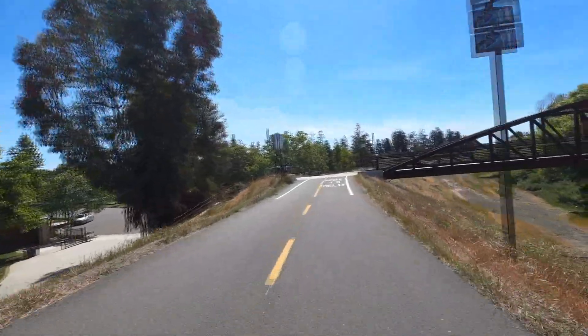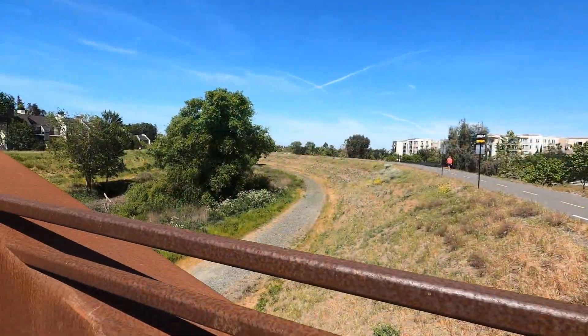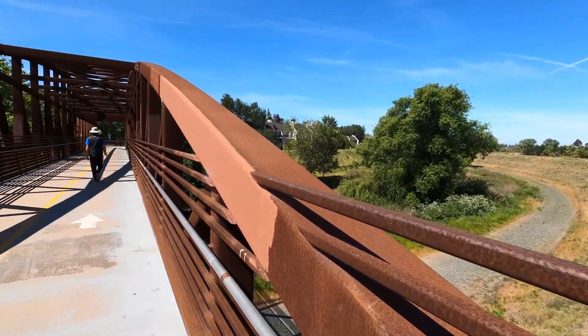Closer to downtown, the trail enters the Guadalupe River Park — a three-mile band of parkland offering a host of recreation and entertainment.